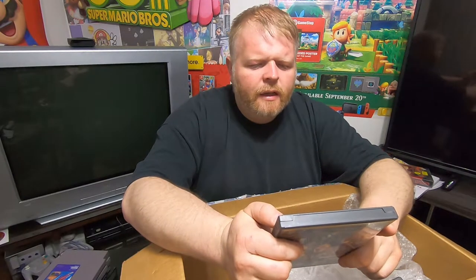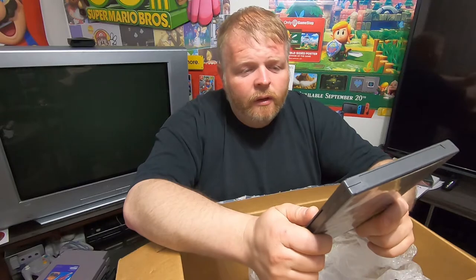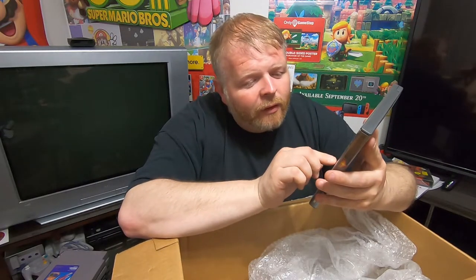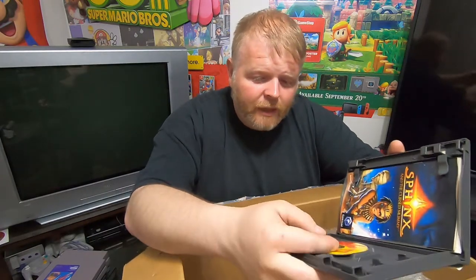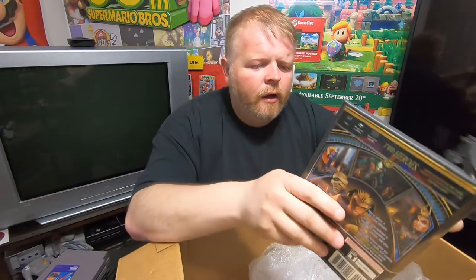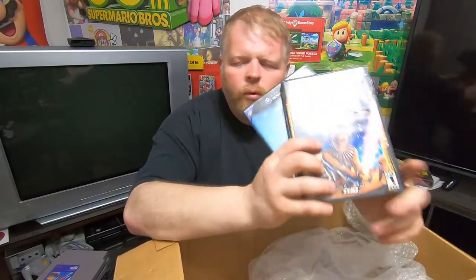I also picked up Sphinx and the Cursed Mummy. It looks kind of like a platformer — I didn't watch any gameplay or anything. For those of you younger than me watching the channel, that's how we used to pick our games at the video store — we'd grab the case, look at it, turn it around, read the synopsis on the back, look at the pictures, and that's what we based it on. Sometimes we did not pick good games. It is complete, in really good shape, in a GameCube case with all the paperwork. It's made by THQ, and they do pretty well with platformers. Two more GameCube games for the collection.